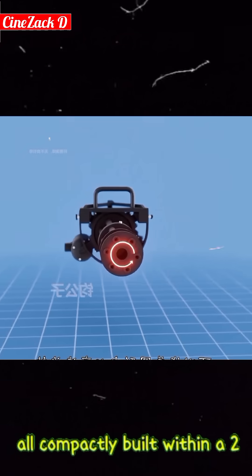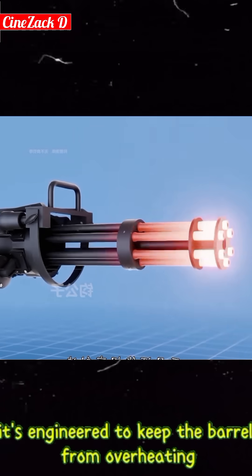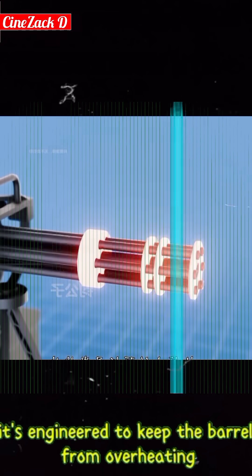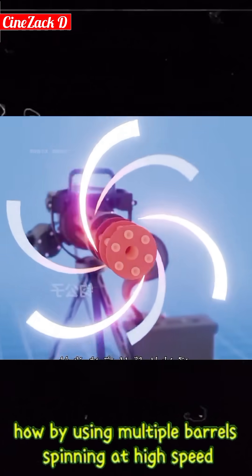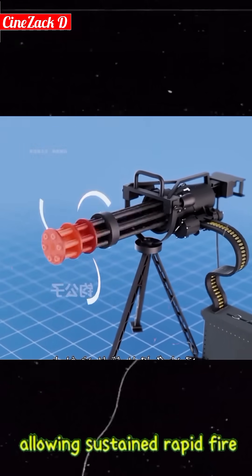All compactly built within a 2.2-inch framework. The rotating design isn't just for show — it's engineered to keep the barrel from overheating. How? By using multiple barrels spinning at high speed, the airflow around them keeps the system cool, allowing sustained rapid fire.